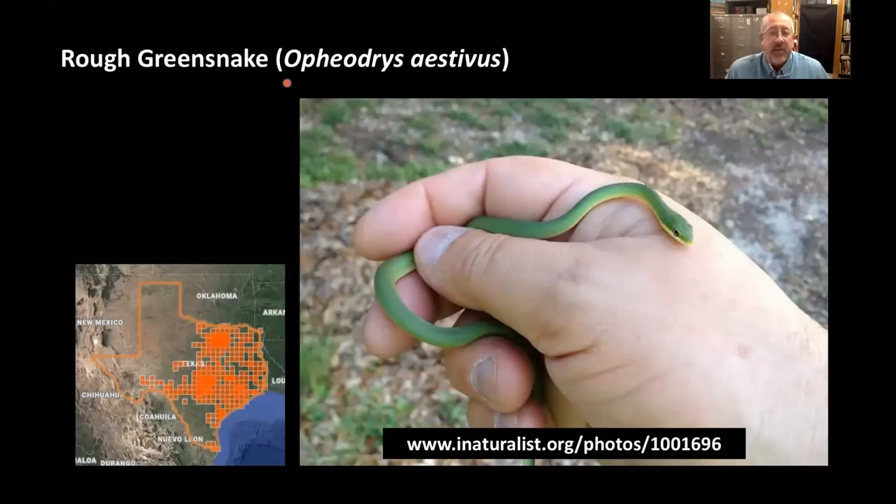Rough green snakes — I'm terrible at finding these in parks and wild areas because they're green and camouflage so well. My kids see them, and occasionally I see them when they're crossing a road and their camouflage breaks down. These guys don't grow to huge lengths — about two feet would be a pretty decent sized green snake, about as big around as a pencil. They really like grasshoppers and spiders.